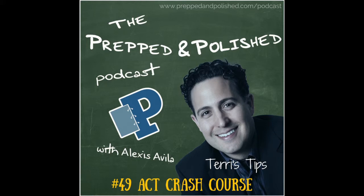Welcome to the Prepped and Polished podcast, the podcast that empowers you to take control of your education, featuring weekly interviews with influencers in the world of education, as well as tutoring tips, lessons, and updates.